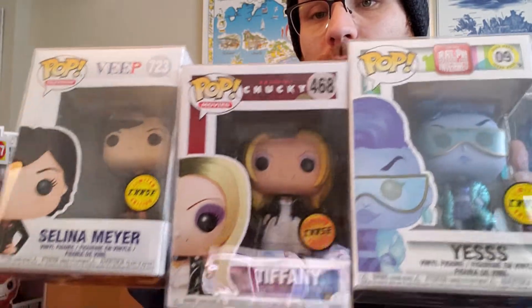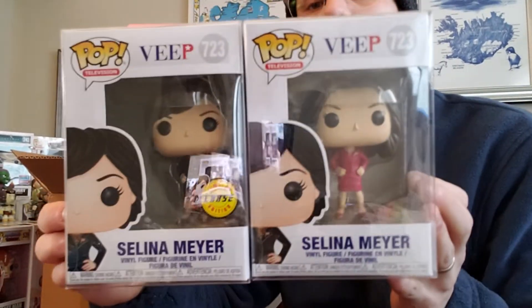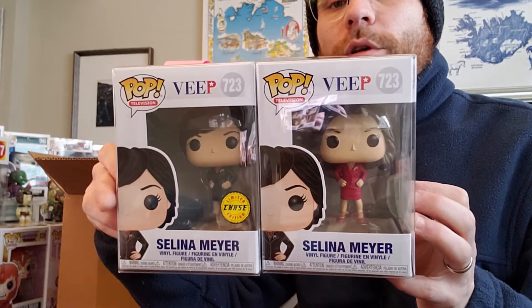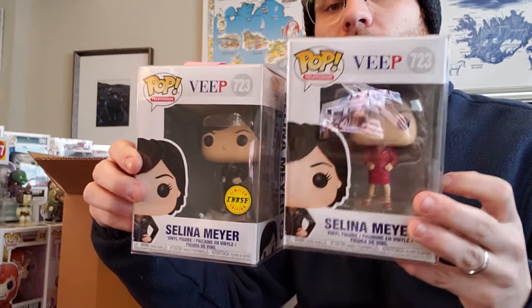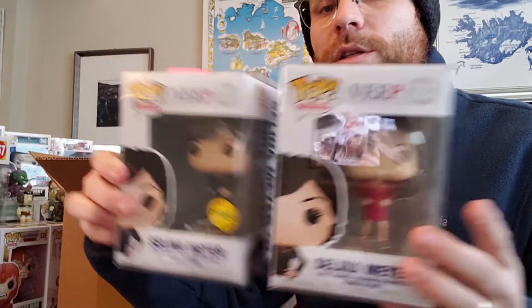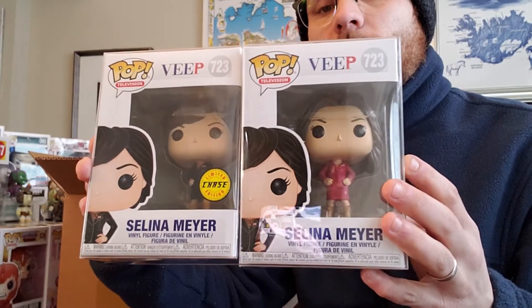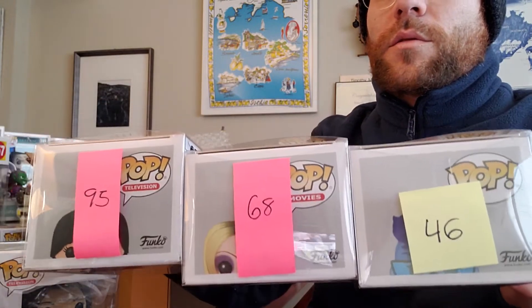I have two of these Tiffany chases already. Selena Meyer chase — again, if you guys know anything about the situation with these two pops, please comment below. I don't know which one is a chase and which one isn't. I don't know if the red dress is supposed to be in the chase sticker box and the black dress in the non-chase sticker box. I have no clue — I wish somebody could tell me. But that was three $12 mystery boxes from Poptopia — they gave me numbers 95, 68, and 46, all chases.